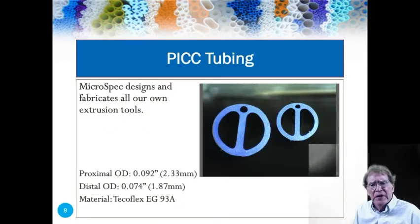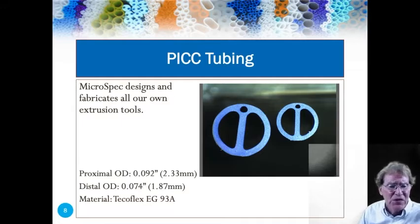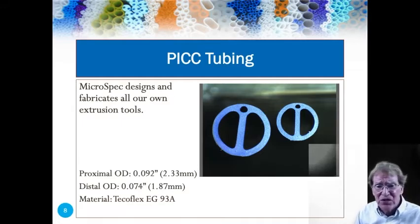Here's another version of a double-D that's actually a three-lumen PIC catheter tube. It's got a 7 French OD at the proximal end and 6 French OD at the distal end — just another example of innovating a bump tube at Microspec.